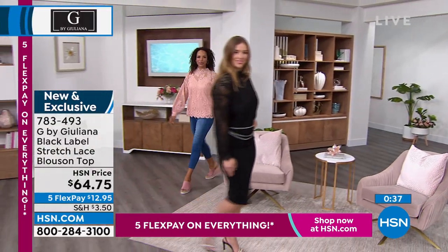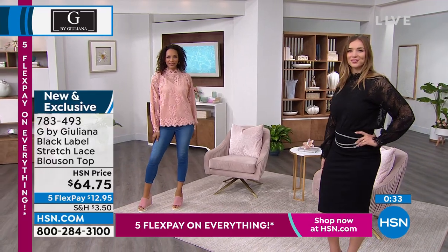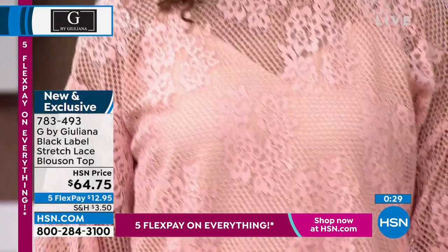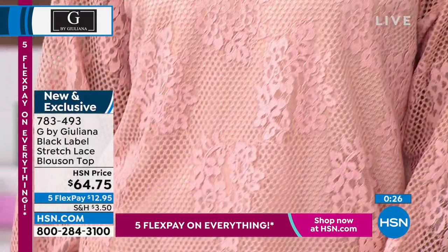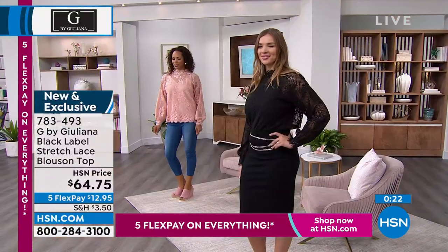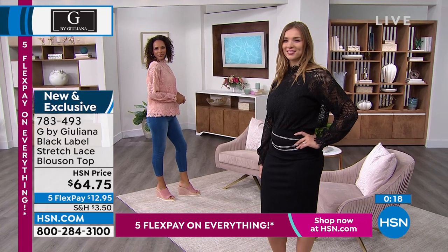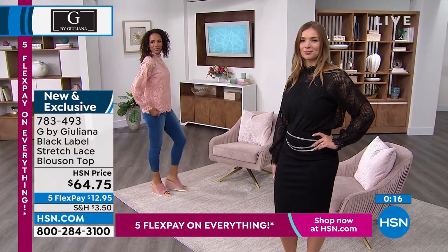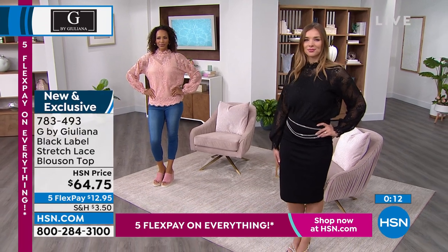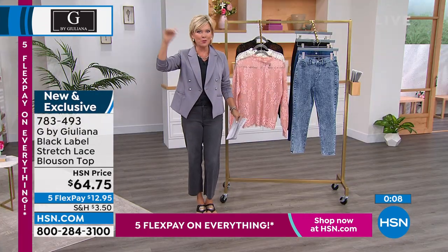Look at how pretty it looks — so soft. That color in particular: you go from the drama of the black to the elegance and femininity of that Stucco Pink, then the ivory right in between. Very pretty. One payment, by the way — we've got everything on five flex today, $12.95 on a top that if you saw this in a retail store, you'd be paying over $100, if not $150 or more, because it is part of the Black Label.